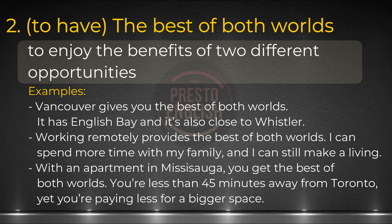Here are two other examples. Working remotely provides the best of both worlds — I can spend more time with my family, and I can still make a living. The next one: with an apartment in Mississauga, you get the best of both worlds. You're less than 45 minutes away from Toronto, yet you're paying less for a bigger space.